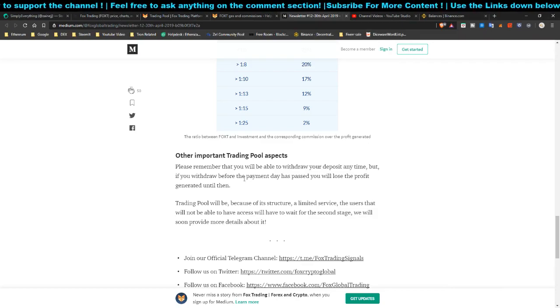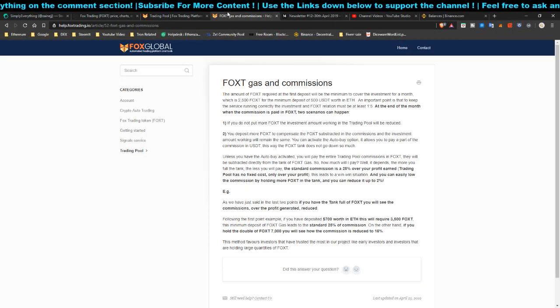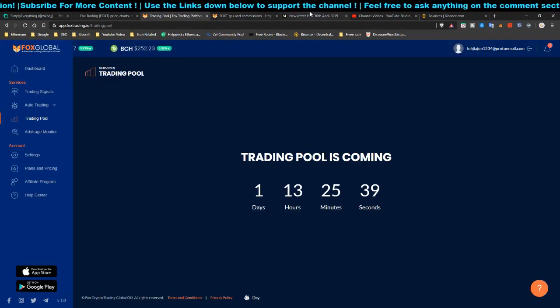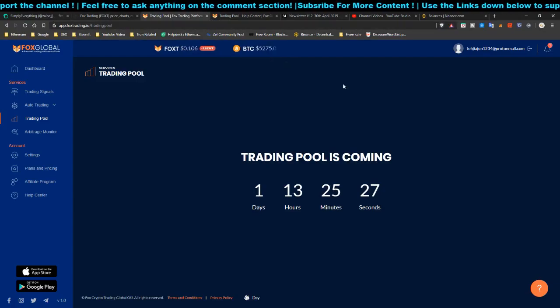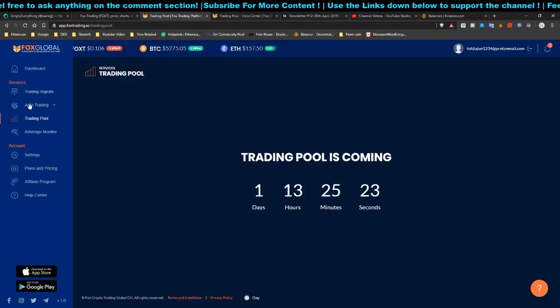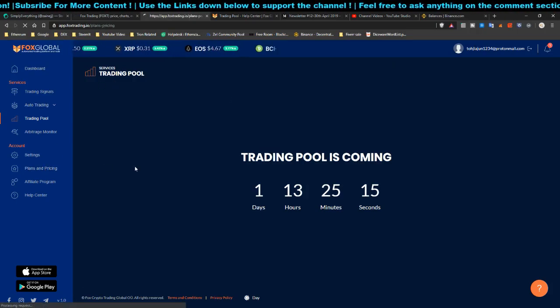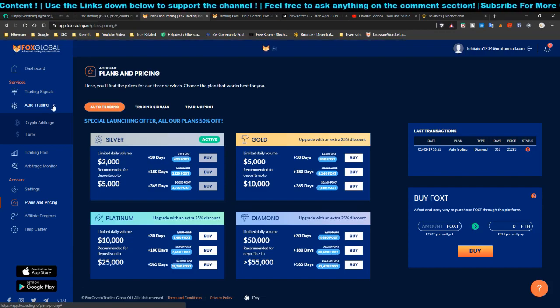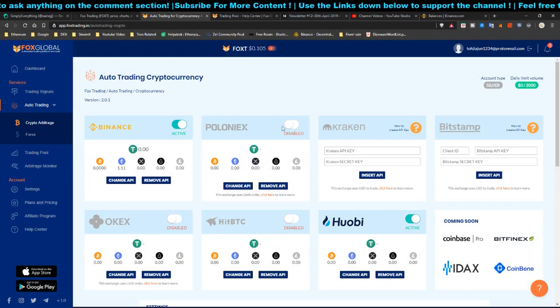That's the Fox Trading Platform — an introduction and how it works. I'm going to link the newsletter and the commission details in the description. If you're interested you can click the link below to sign up. The platform also has an auto trading feature — it's a manually-set-up system where you need to connect API keys from supported exchanges: Binance, Poloniex, Kraken, BitStamp, OKX, HitBTC, Huobi, and more coming soon.